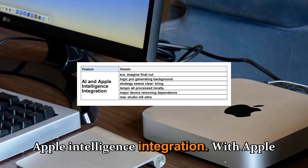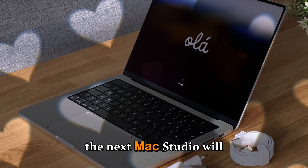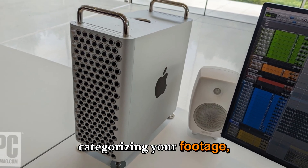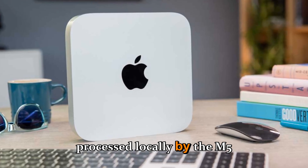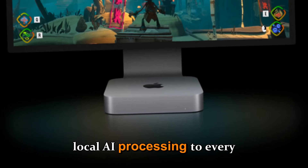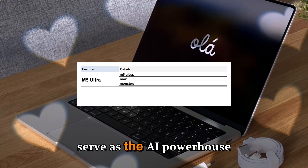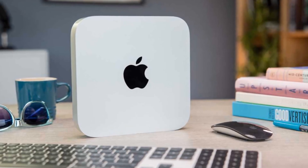With Apple Intelligence now being integrated across macOS, iPadOS, and iOS, the next Mac Studio will likely play a huge role in this new AI era. Imagine Final Cut Pro automatically tagging and categorizing your footage, or Logic Pro generating background instrument layers that fit your song's tempo — all processed locally by the M5 Ultra's neural engine. Apple's strategy seems clear: bring local AI processing to every major device, removing dependence on cloud-based systems and keeping your data private. The Mac Studio M5 Ultra will likely serve as the AI powerhouse in Apple's ecosystem, optimized for both creative pros and developers building the next wave of AI tools.